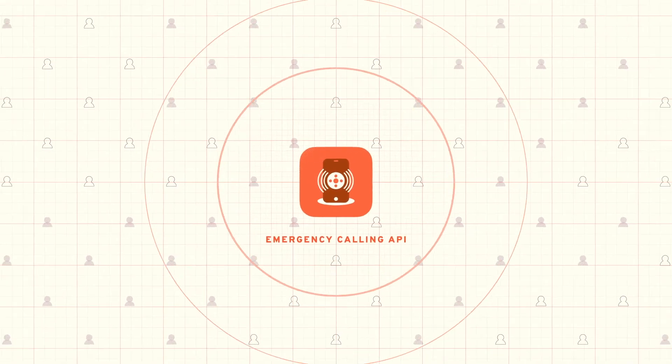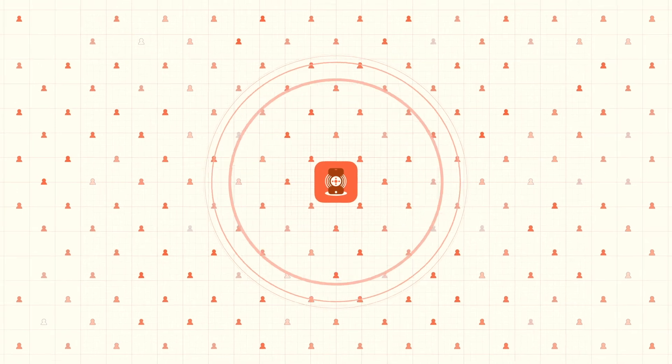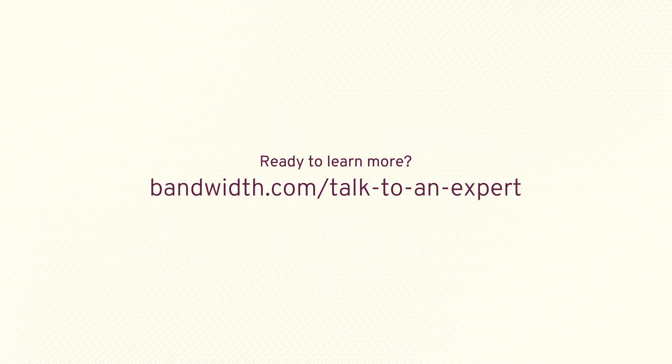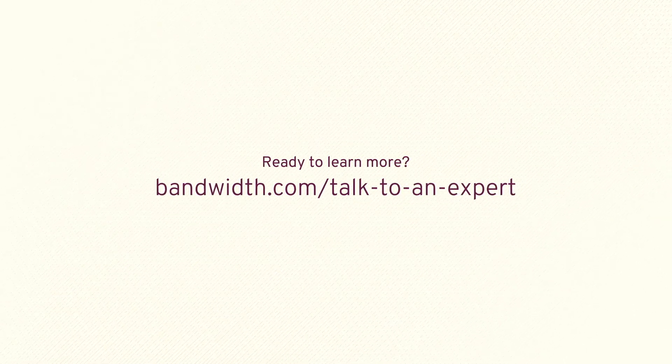Add a new capability and a way to differentiate your app from the competition, and maybe even help save a life. Want to learn more? Get in touch with one of our experts and find out how Bandwidth's emergency calling API benefits you and your users.